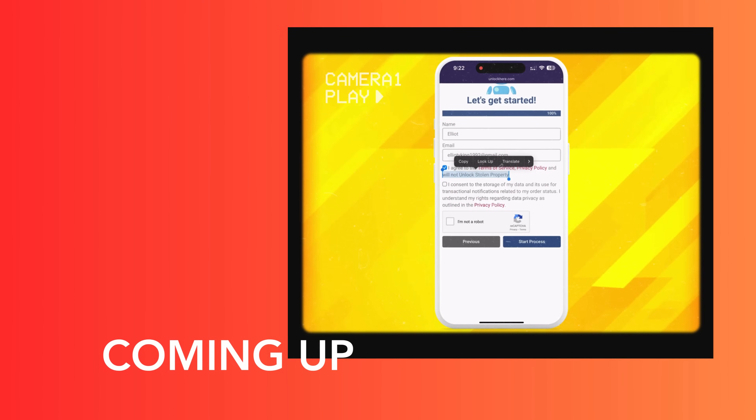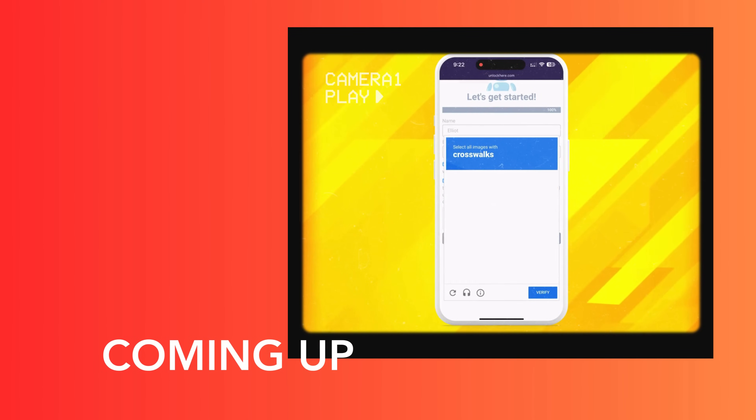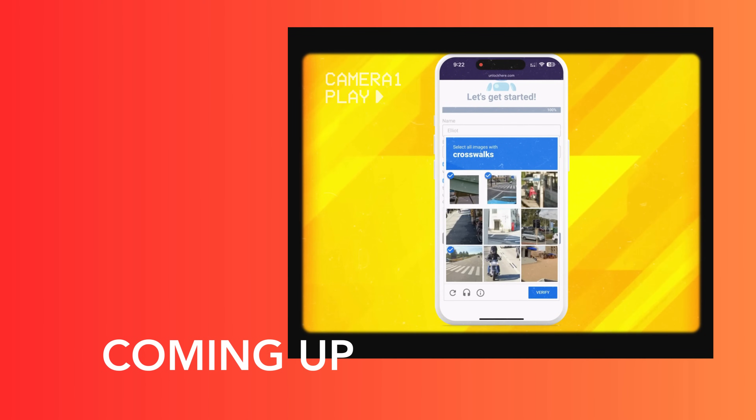Next, we'll show you exactly how to use Unlock Here's AI Unlocking Assistant. Stick around because you won't want to miss this.